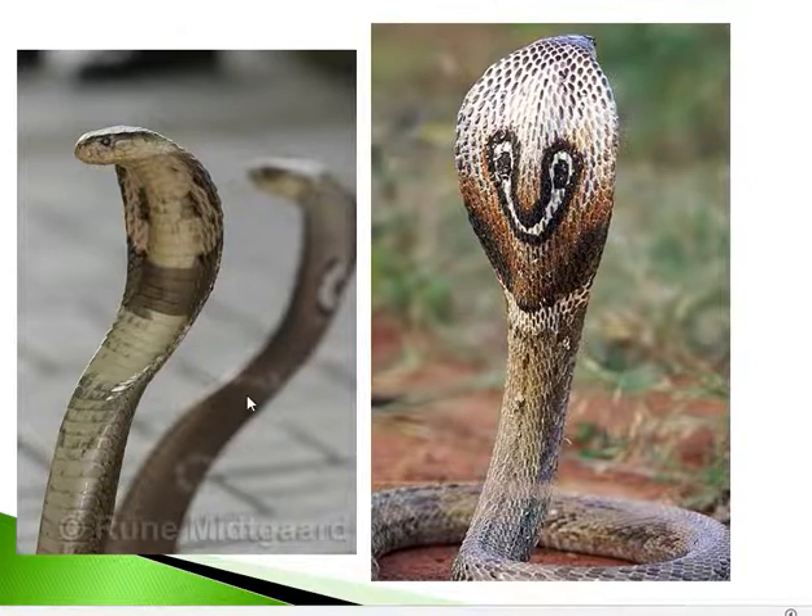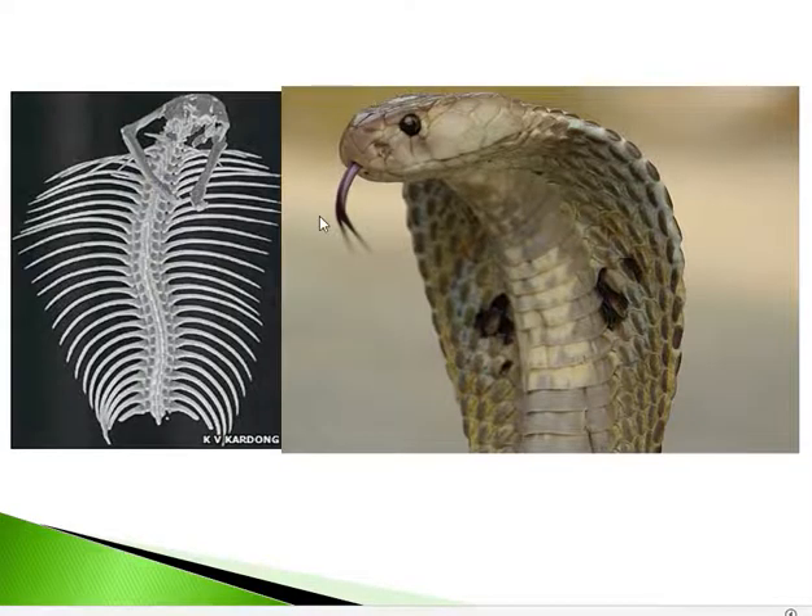The hood is the most prominent feature of cobra. It is a lateral or sidewise expansion of the neck, supported by cervical ribs. These cervical ribs support the hood, and it is on the hood that the spectacle mark or monocelate mark is seen.